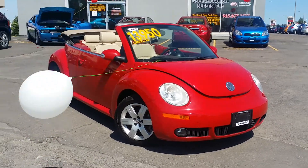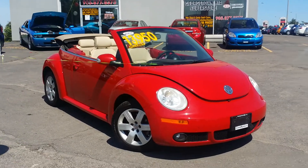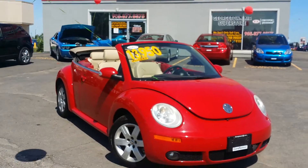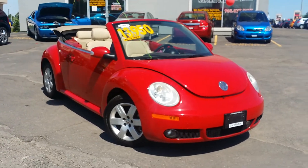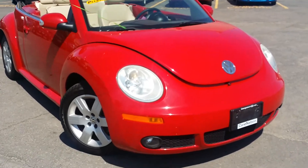Hey Kathy and Rick, it's Cameron here at Georgetown Kia Superstore. Just wanted to thank you for your call on that beautiful 2007 red Volkswagen Beetle. This vehicle is in absolute amazing condition. As promised, I will do this little walk-around video for you to show you the overall condition of the vehicle.